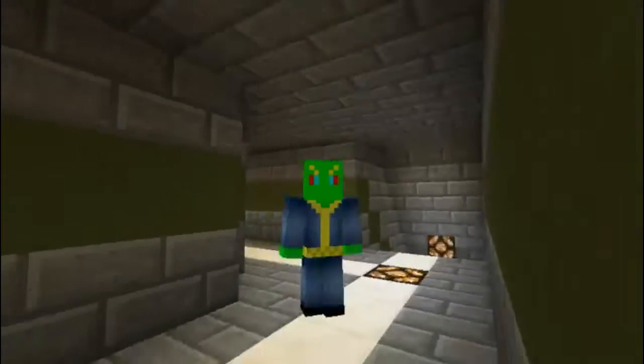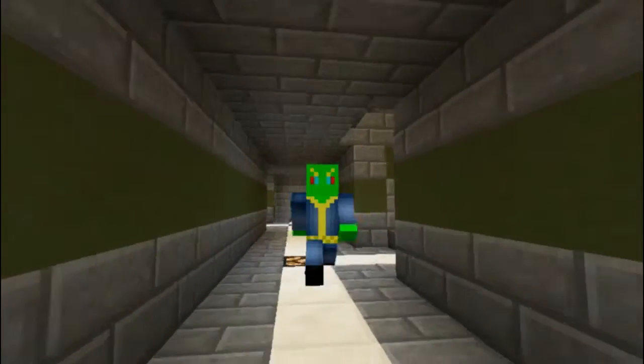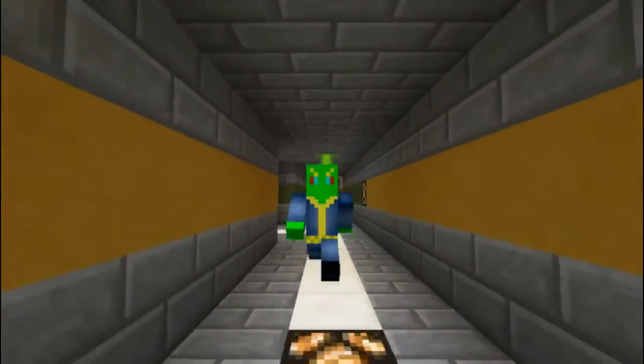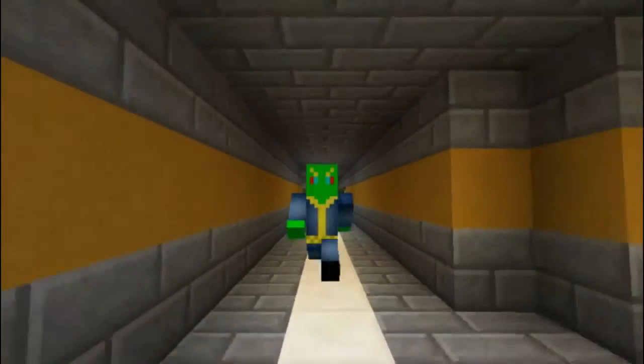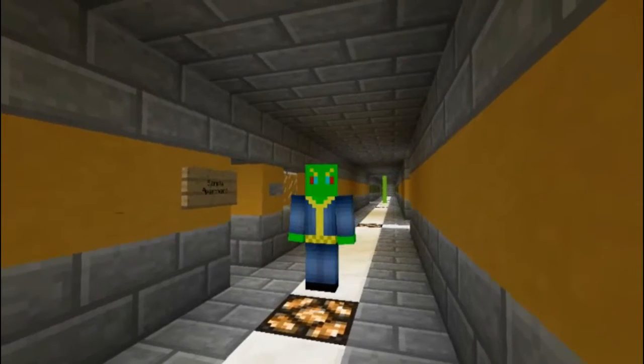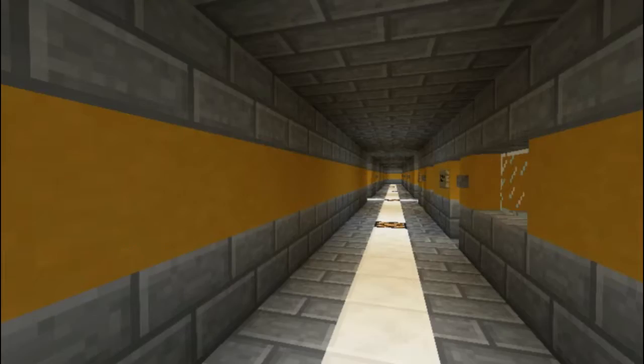Hello, future vault dwellers of Vault 459. I am Overseer T-Mac, the overseer of this here vault, and today I am accepting applications for your stay at Vault 459.